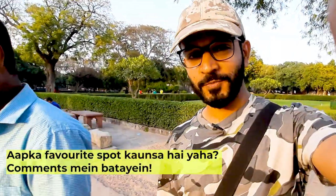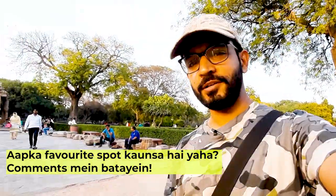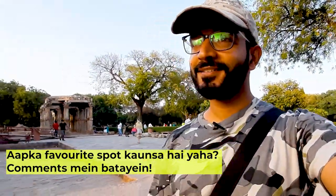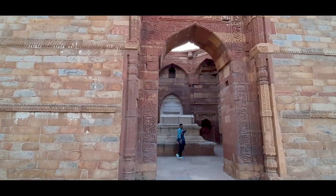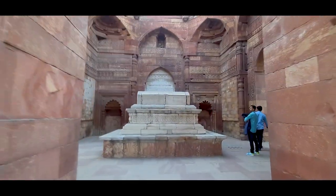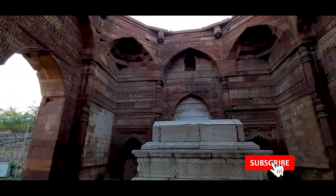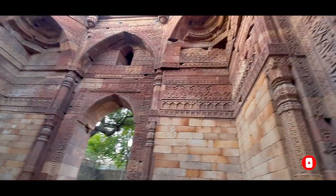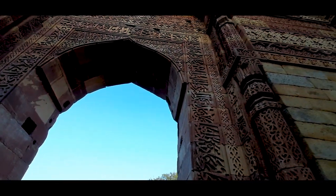When people see the Qutub Minar, it seems very tall. The height of Qutub Minar is actually 72.5 meters. This structure was completed around 1235 AD, making it about 990 years old. It is so strong that it can withstand earthquakes.